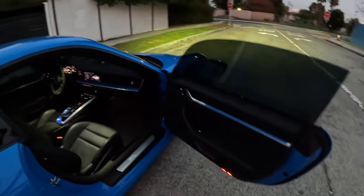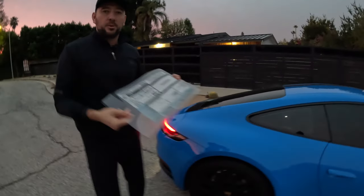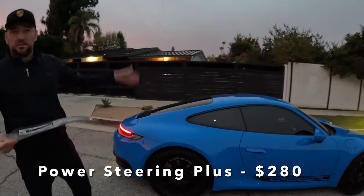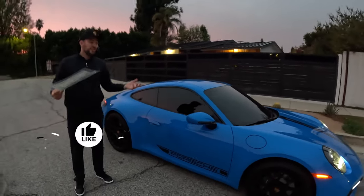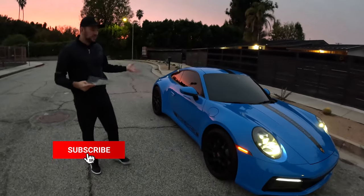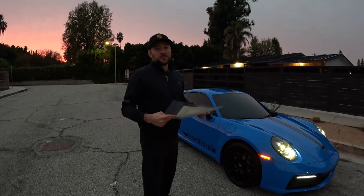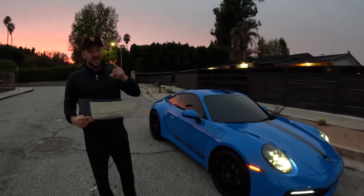Basically everything else is included — first year maintenance is included. There's no sunroof noted on this paper, probably because all the money was spent on decals and wheels. I hope you found value in this and saw what it really looks like to spec a car. I think this car is specced really well, but Porsche definitely over-delivers in terms of upsells. Let me know how you would spec your Porsche, and I'll catch you in the next video.